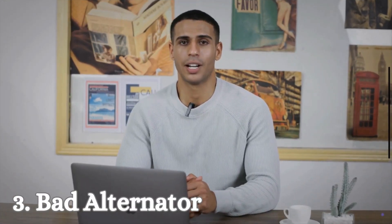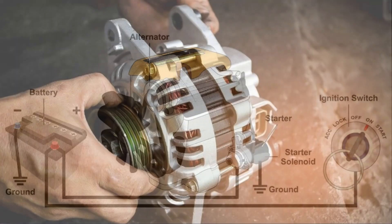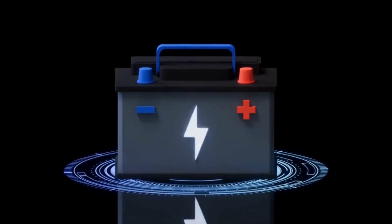Number 3: Bad Alternator. The alternator is responsible for charging the battery and providing electrical power to the vehicle while the engine is running. If the alternator fails, the battery will eventually run out of charge, leading to a loss of electrical power. This can cause the car to shut off because essential systems rely on electrical power to function.